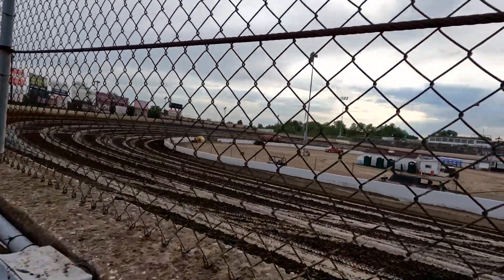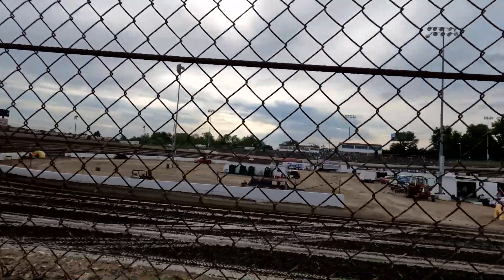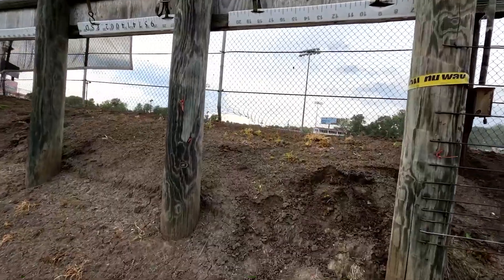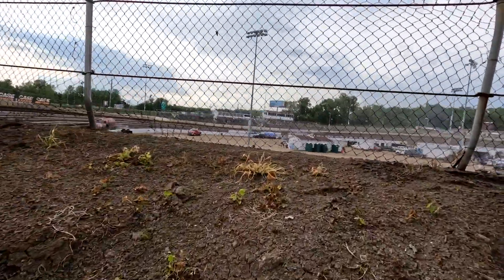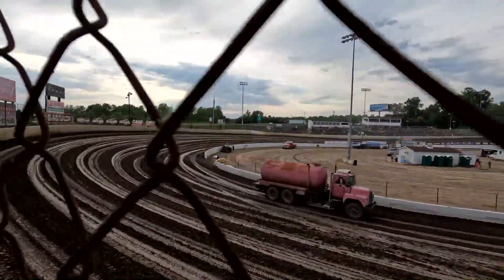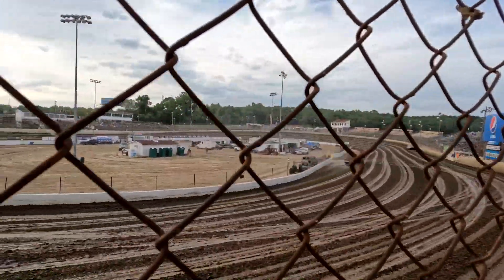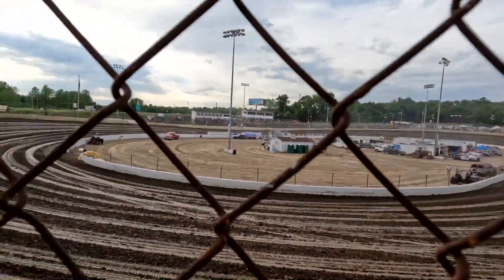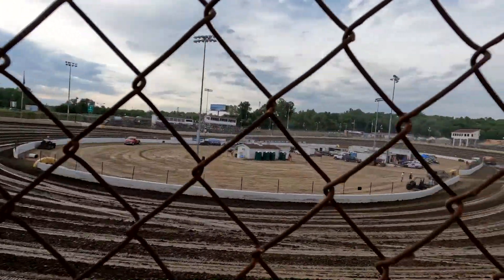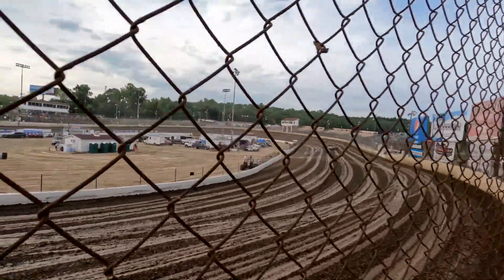That would be a decent shooting location for the fans. Trying to see if we can sneak up here and shoot later — I don't know, the track might run me off, but it'd be a pretty prime location. The biggest problem is there's a fence all the way around, and a little fence on the inside too. A ladder would work, but it's hard to bring a ladder on an airplane.